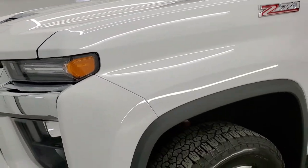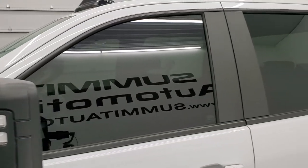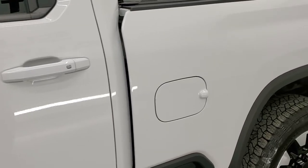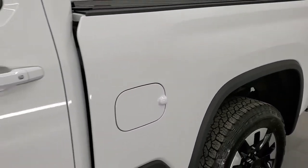Summit White is the color and we shoot all of our videos in 1080p, 60 frames per second. So if you have HD capabilities on your computer, tablet, smartphone or television, I highly recommend turning them on right now because it is your best way to check out the quality, condition and options of the vehicle before seeing it in person.